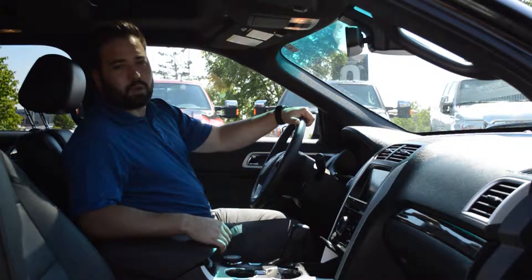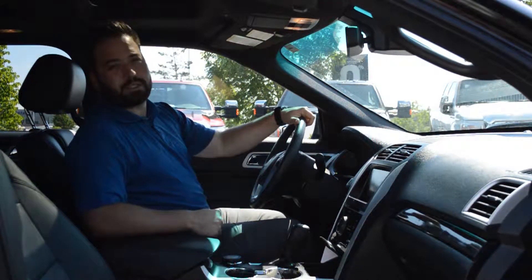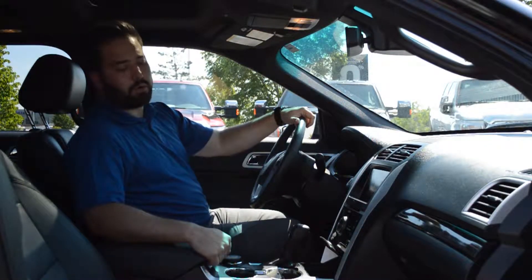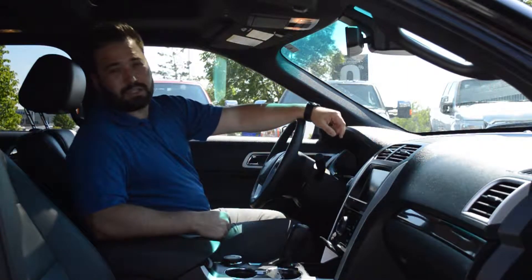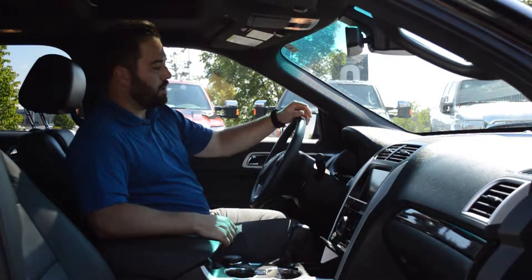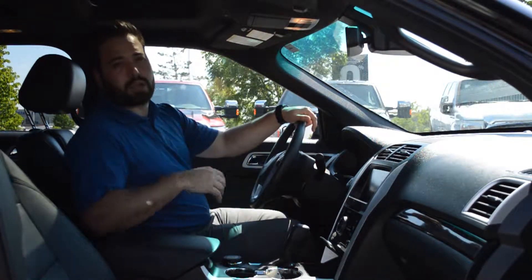Some of the options that this Explorer has inside: it's got power heated and cooled passenger and driver's seats with memory settings on the driver's side. It's got terrain control, USB for your smartphone or iPod, dual climate control, and an 8-inch LCD screen with MyFord Touch and navigation. Push button start with built-in remote start, power tilt and telescoping steering, hands-free Bluetooth on the steering wheel, and the power moon roof with skylights above.